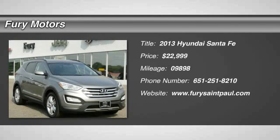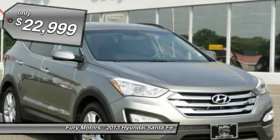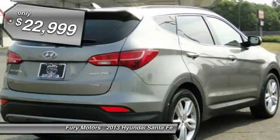The 2013 Hyundai Santa Fe. Style, quality, performance, value. Need we say more? And is priced below $25,000.